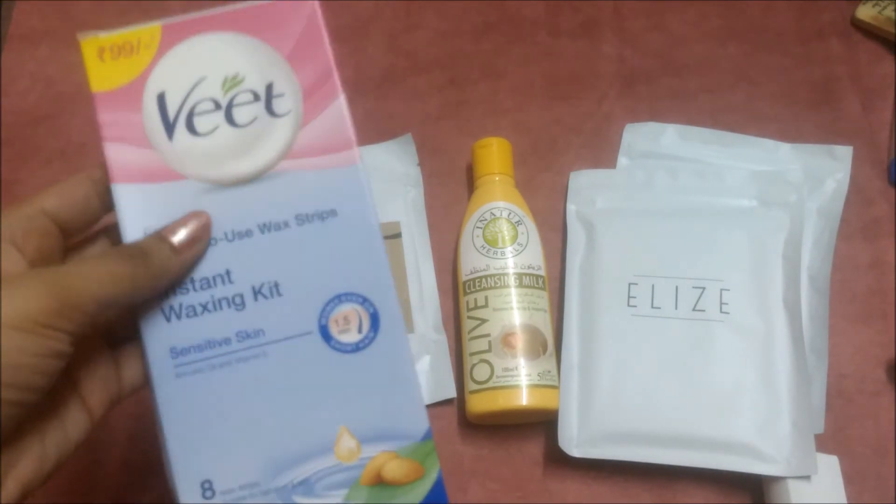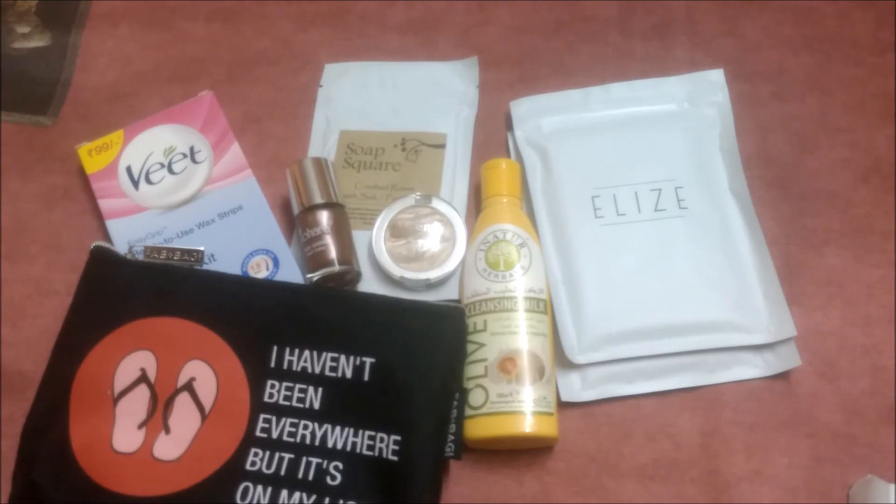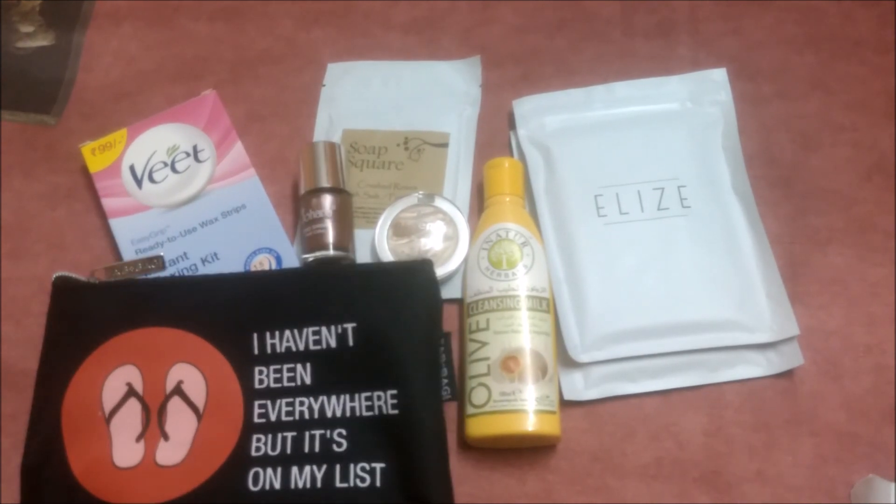I haven't used wax strips in my life so I'm looking forward to trying these. Guys, this is all I have received in this month's Fab Bag. Thank you for watching my video. Please subscribe to my channel, that means a lot. Stay tuned for more. Have a nice day!